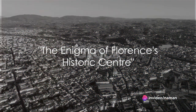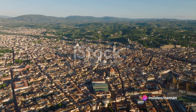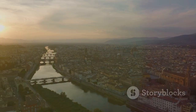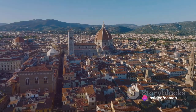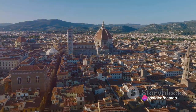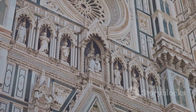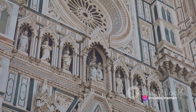Have you ever wondered about the grandeur of the historic centre of Florence, the heart of Italy's Renaissance? This captivating cityscape, sprawling over 505 acres, is a testament to the genius of its creators. It boasts over 600 significant historic buildings, each one brimming with architectural marvels. The historic centre of Florence, a UNESCO World Heritage Site since 1982, is more than just a collection of buildings — it's a symphony of stone and mortar, a narrative of human ingenuity and creativity.